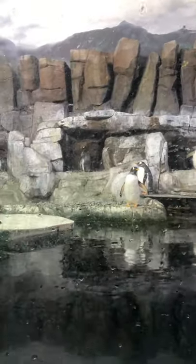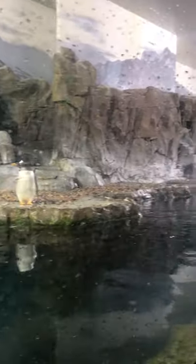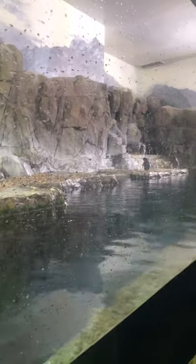Many of you may have been to our aquarium before and seen our Gentoo penguins. Gentoo penguins are found in the southern hemisphere, with a large breeding colony on the Falkland Islands. Usually when people think about penguins they think of snow and ice sheets, and while it's true that some penguins live there, our Gentoo penguins live in a more rocky climate.